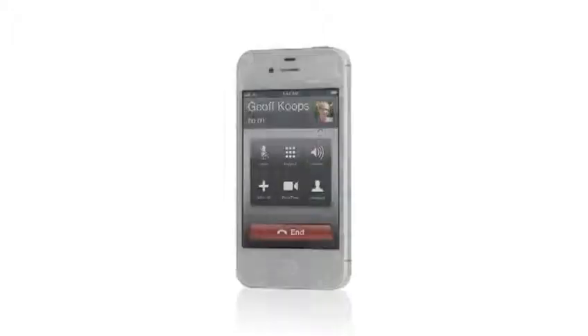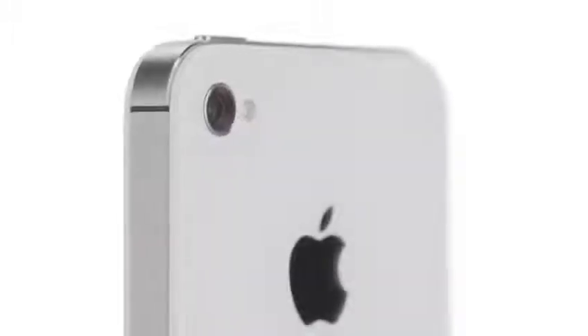iPhone 4S is now a world phone, so both GSM and CDMA customers can roam worldwide on GSM networks. iPhone 4S also has an all-new 8-megapixel camera, which dramatically increases the amount of detail in your photos.